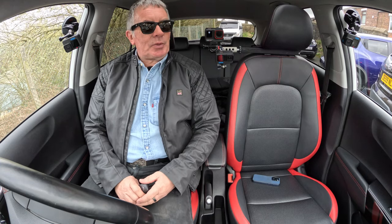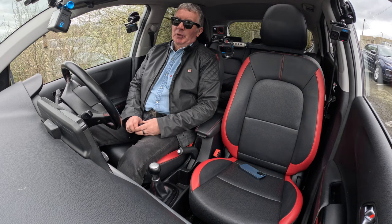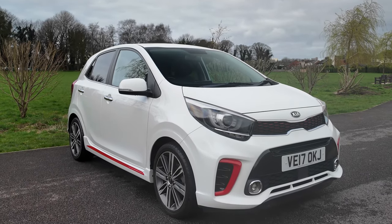Hi, my name is Barry Crampton. Today I'm going to show you around our little Kia Picanto and take you for a ride in it, but first I'll tell you a little bit more about it. It's a 1.25 GT Line S.